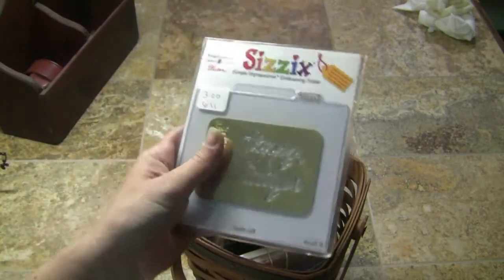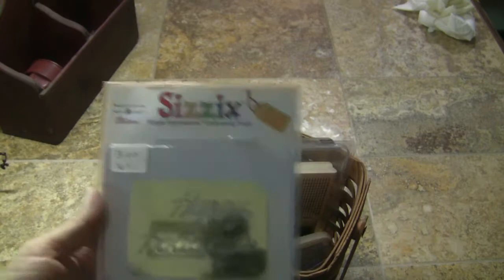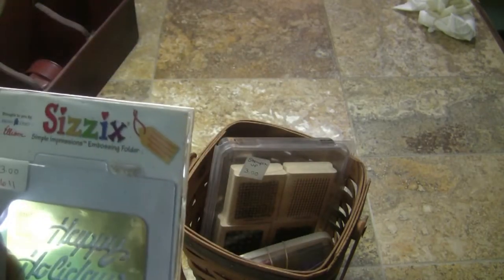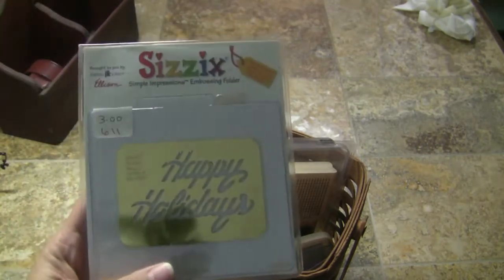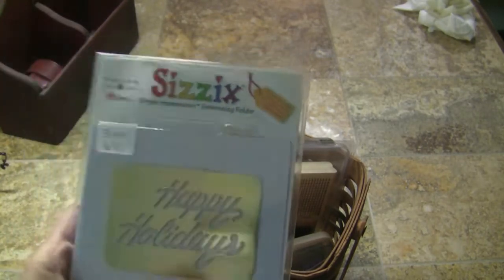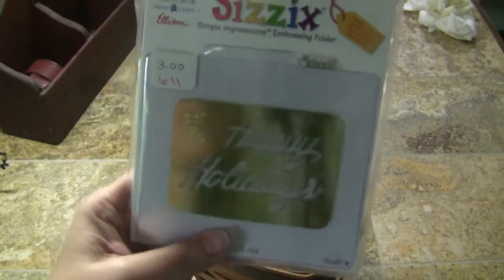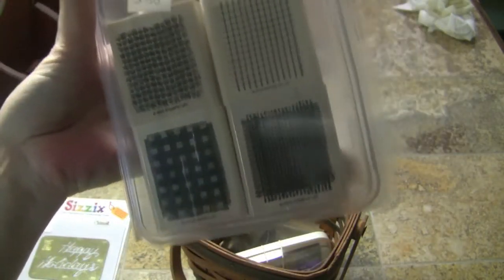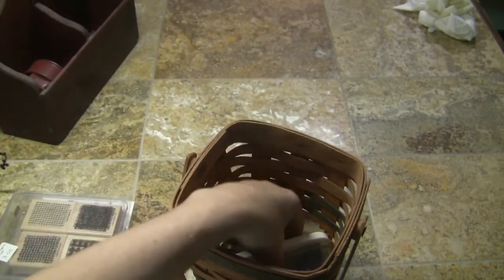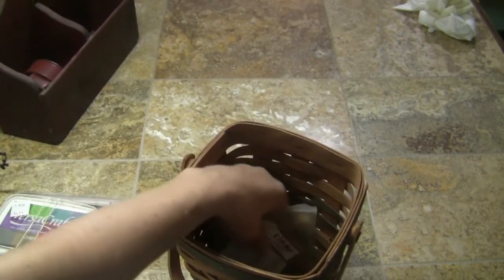Here was another basket — she had three dollars on this one, and that was fine because the stuff inside was things I wanted for my crafting. The situation was that their daughter had passed away and they had been trying to get rid of her stuff. This basket had an embossing folder that says 'Happy Holidays,' stamps with plaid and grid styles, and a different colored stamp pad. All this stuff was in the basket for three dollars.